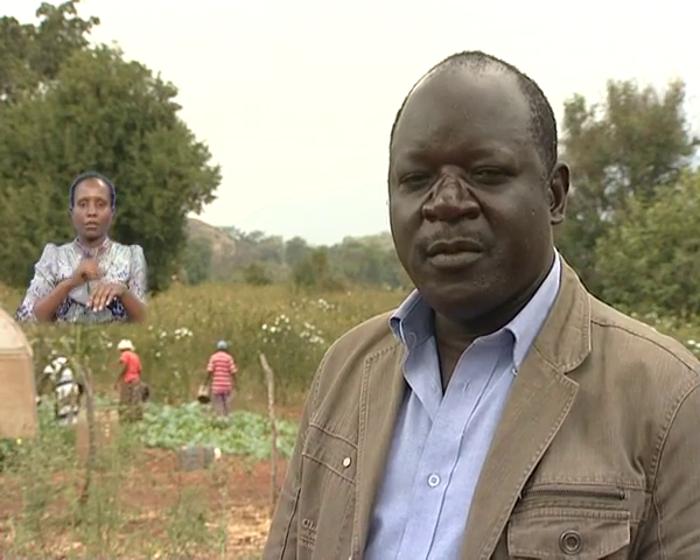We have very little rainfall in this area — it is below 700 millimeters. The temperatures are also fairly high, between 24 and 35 degrees Celsius. That means that when it rains, evaporation affects the water we get from the rain, and we get a lot of evapotranspiration.